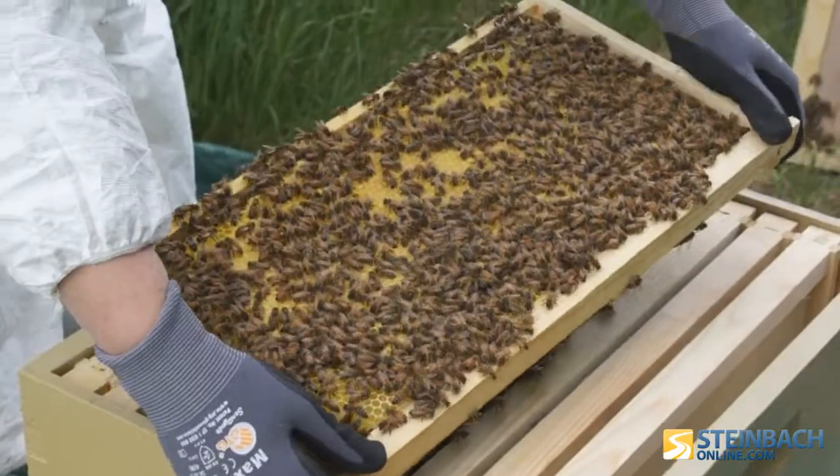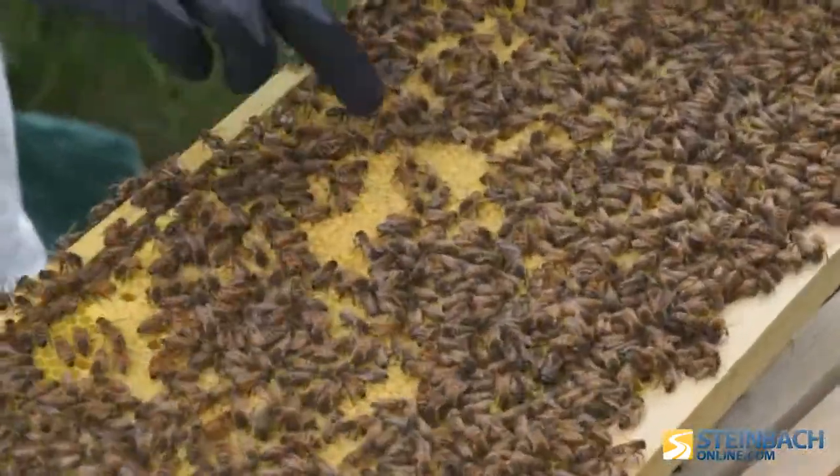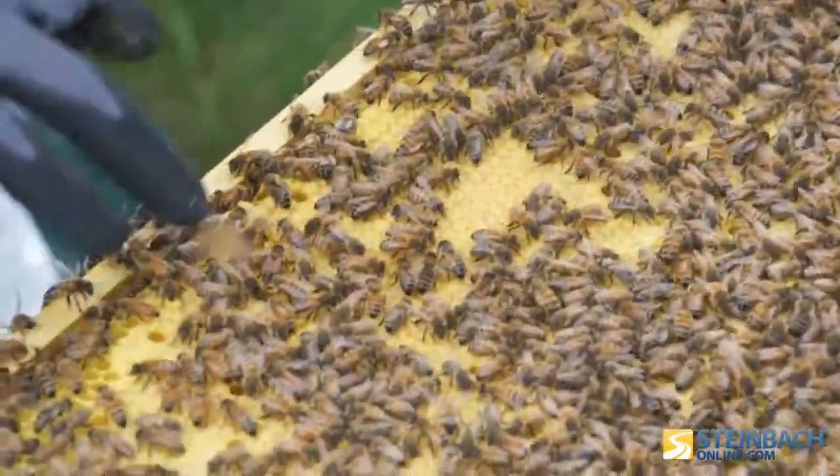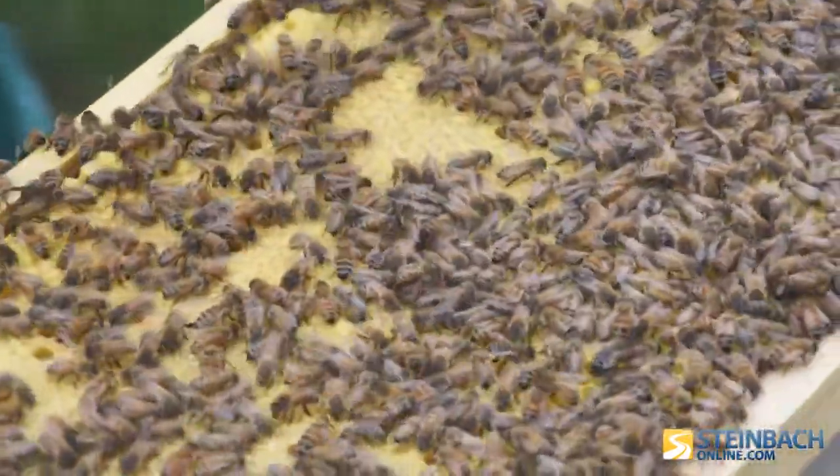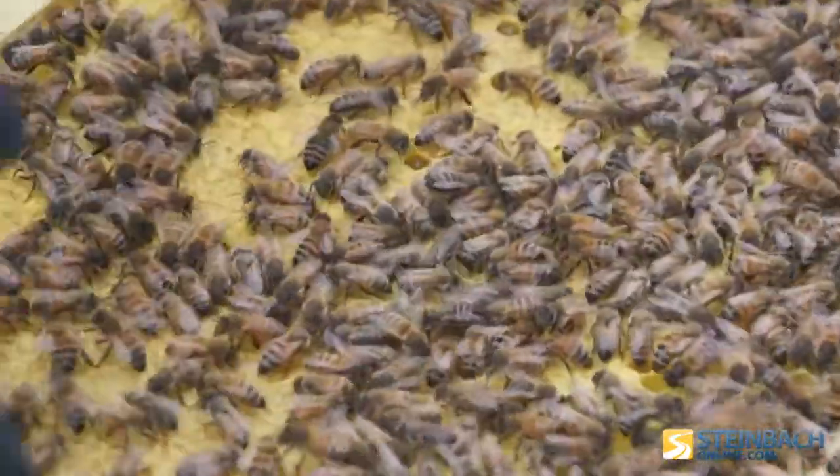So this here is all capped brood — this is all where the new bees are going to be coming out of once they're ready to be worker bees. That's about 3,000 bees per side. A typical hive will maintain about 40 to 60,000 bees — that's a healthy hive. So we're getting up there, almost at a full hive's worth. We started off with roughly about 10,000 and one queen, and I'd say we probably have about 20–30,000 now.